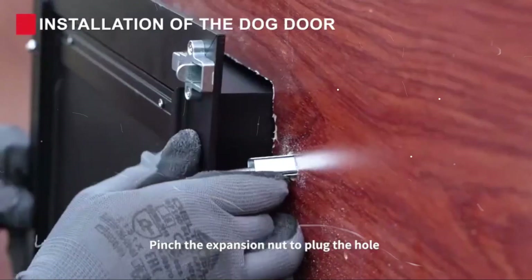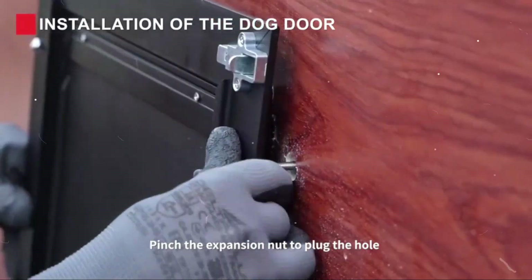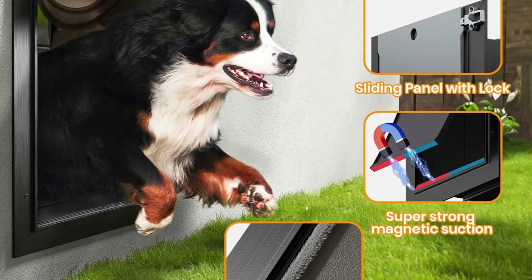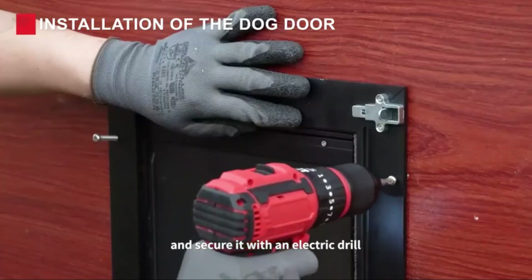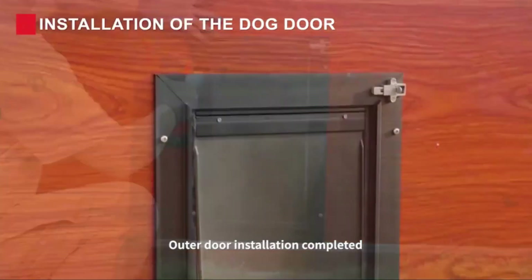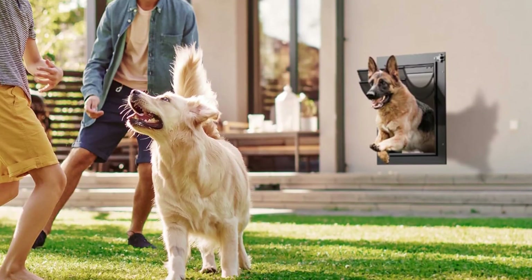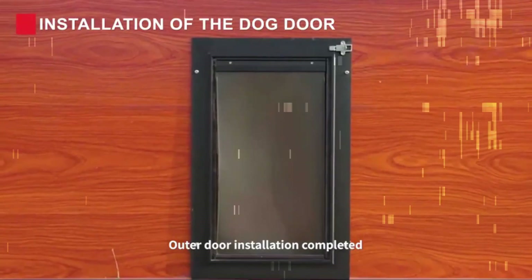These flaps provide effective insulation in summer and heat preservation in winter, so you won't have to worry about extreme weather conditions. Additionally, the double flaps are equipped with furring strips and high quality magnetic strips to enhance sealing and effectively prevent the entry of wind, dust, and insects. Check the product details link in the description.